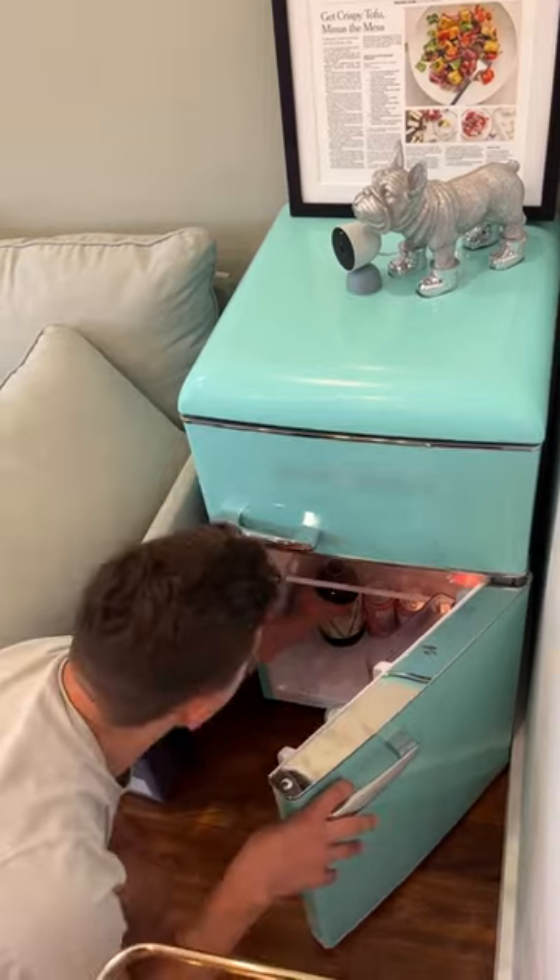Then I make myself an afternoon cold brew with The Seeker. That's our half-caff concentrate because it is 4 p.m. now, and I do not want to be up all night.